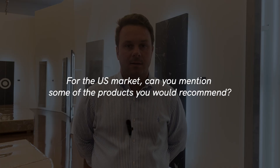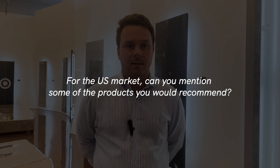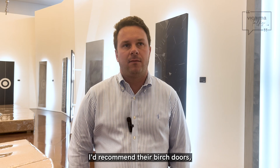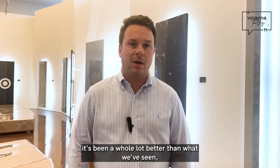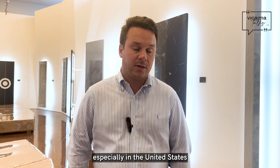For the U.S. market, can you mention some of the products you would recommend? I'd recommend their Birch doors, their Primed Hardboard, and the Red Oak. It seems like the quality has been a whole lot better than what we've seen, especially in the United States.